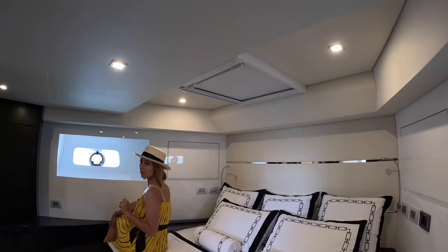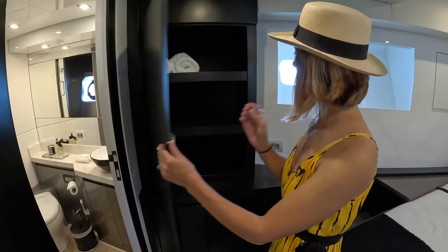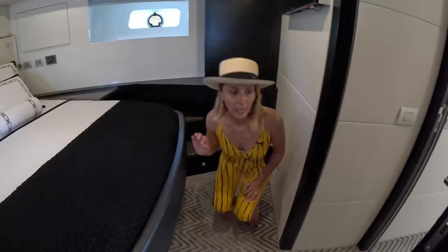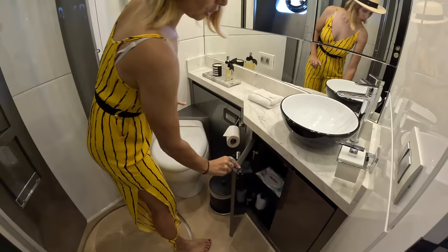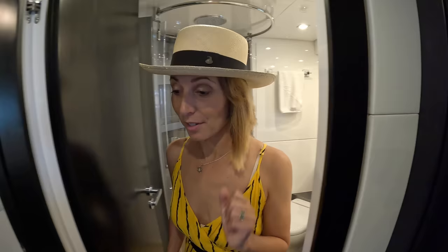You've got storage on both sides with shelves and a huge drawer. And it brings us to our en suite — they use this space wisely to give you a lot of room. Head, bidet, storage underneath, and a medicine cabinet. Pretty similar across all cabins — very equal, very fair. Let's go check out the owner's suite.